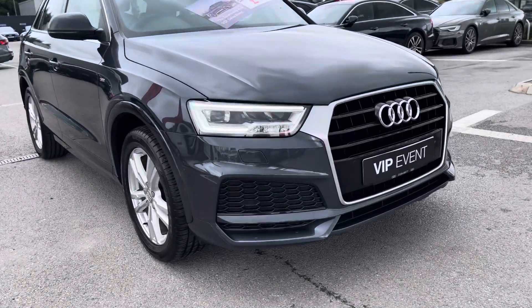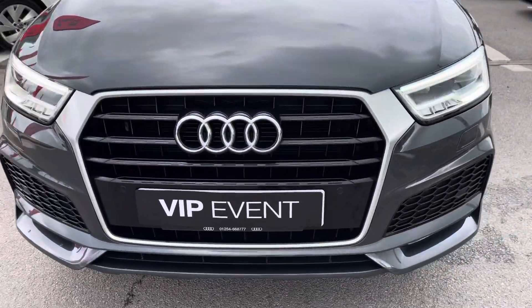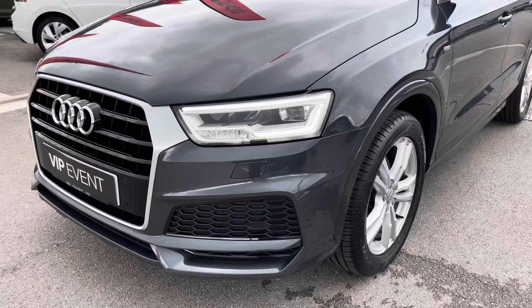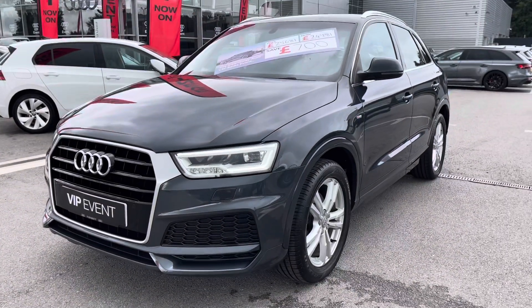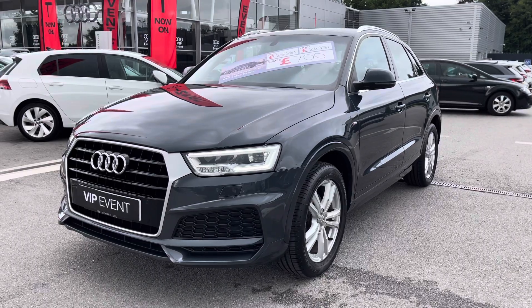Starting at the front of this car, this Q3 comes with some amazing specification including all-weather LED headlights, LED rear lights, and dynamic rear indicators. We also have the headlight washer system, just making sure that you have maximum visibility on all your journeys.